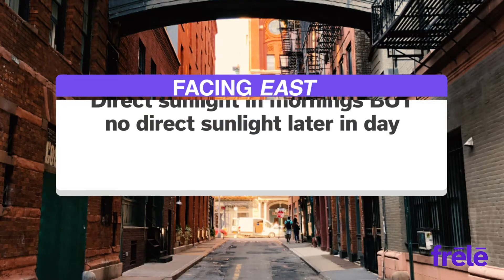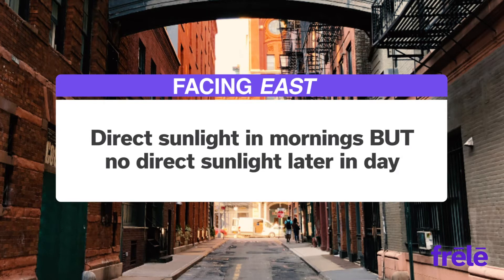When facing east, you get direct sunlight in the mornings, maybe even a nice sunrise, but no direct sunlight when you come home at night.